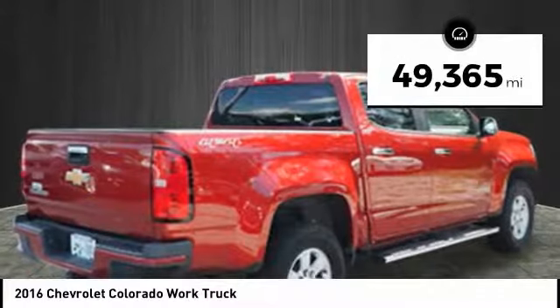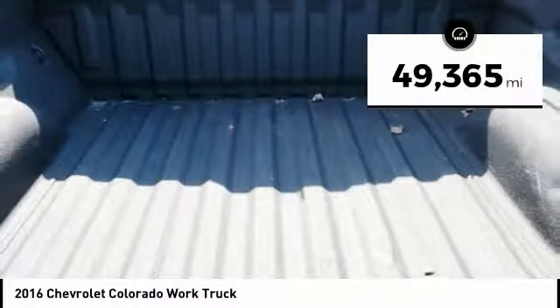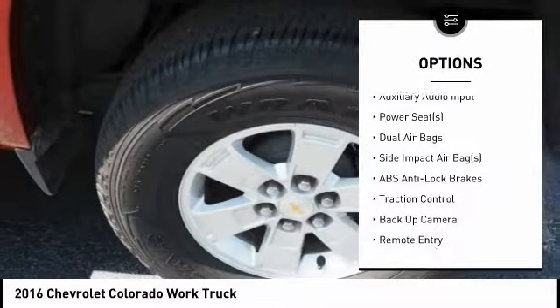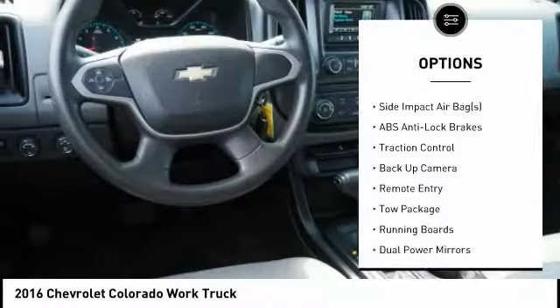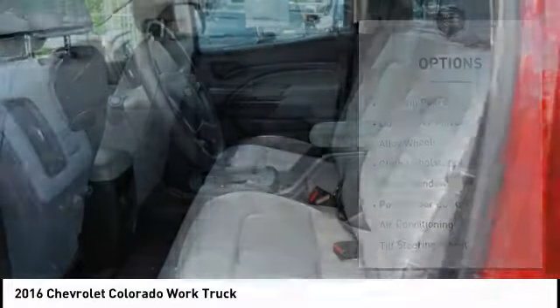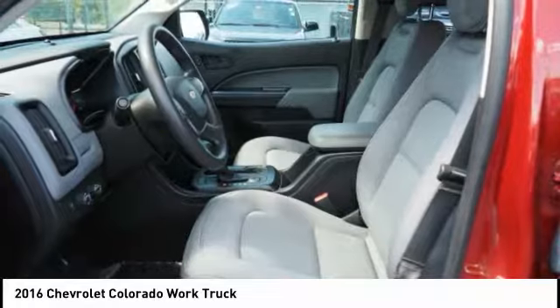This vehicle has less than 50,000 miles. Here are some of this vehicle's great options: backup camera, running boards, traction control, air conditioning, dual airbags, alloy wheels, cruise control, power windows, side airbag, and power door locks.